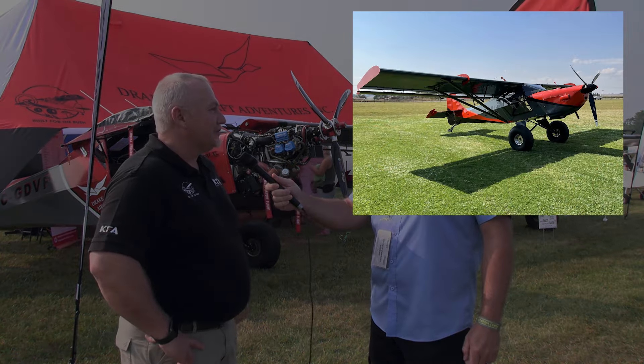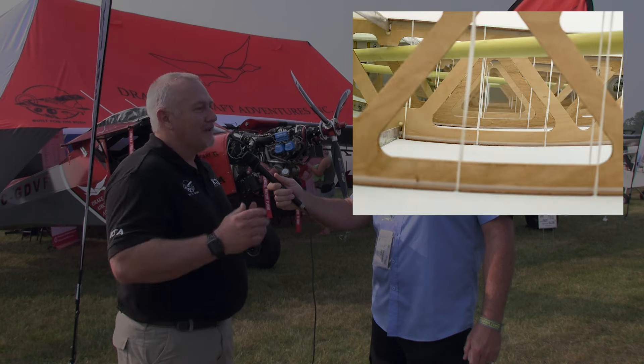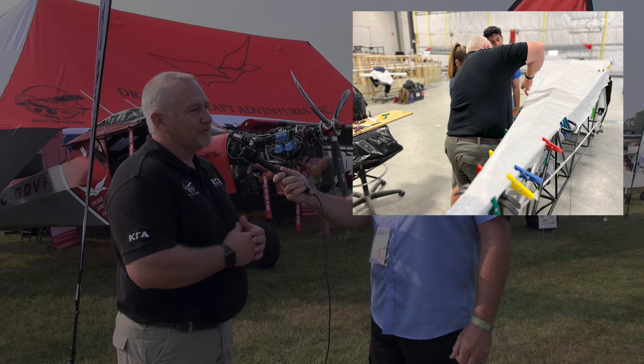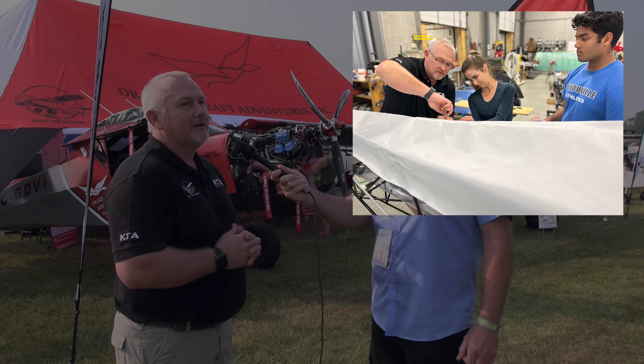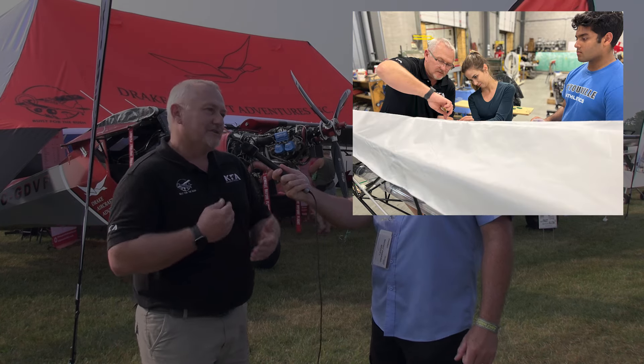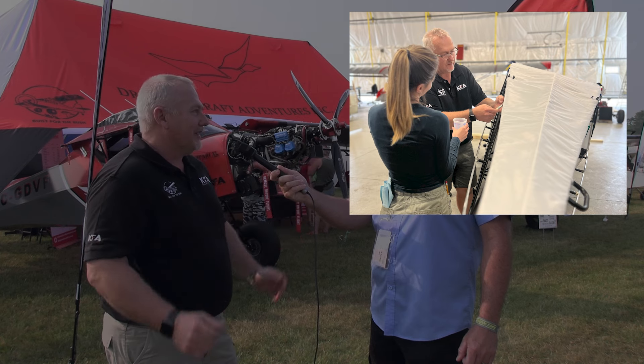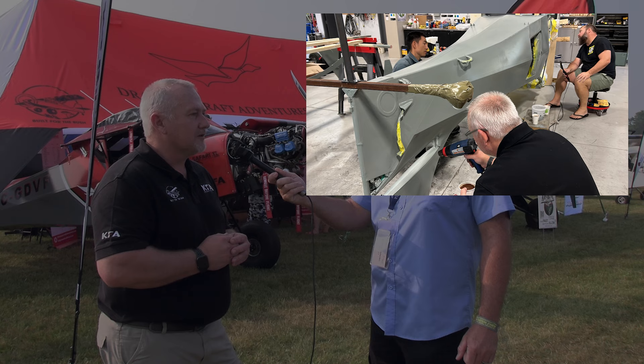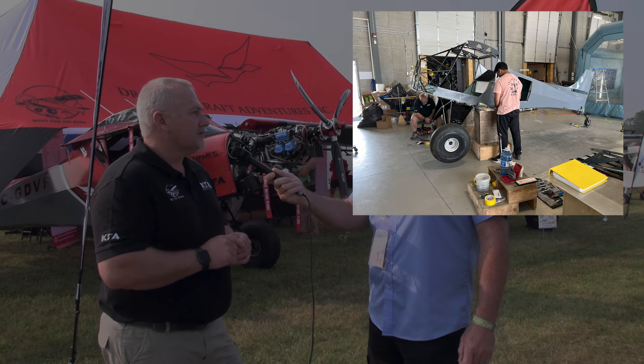So what took you so long to bring this to the States? That is a very good question — you're asking yourself that very question today! We knew that if we start penetrating the U.S. market, we might not be able to supply, and I didn't want to run into a position where we could not supply the market. It's very bad when you order something and you cannot get it. So we've been positioning ourselves in the market for the last probably eight years.